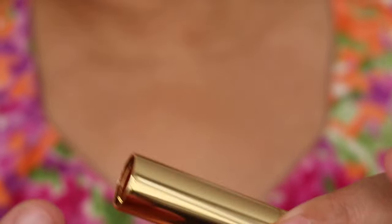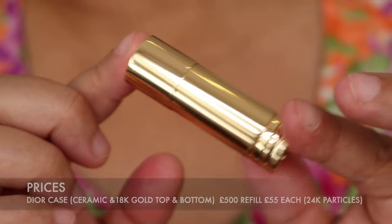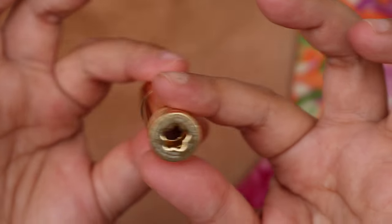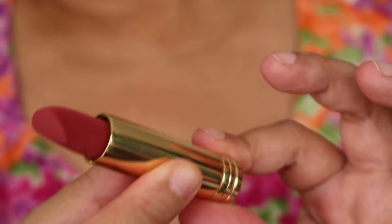The refills are a lot more affordable and I'll put the pricing of the refills as well as the case itself in the description. Please don't be shocked by the price of the case — like I said, it's a collector's item. You pull it and there is the shade.